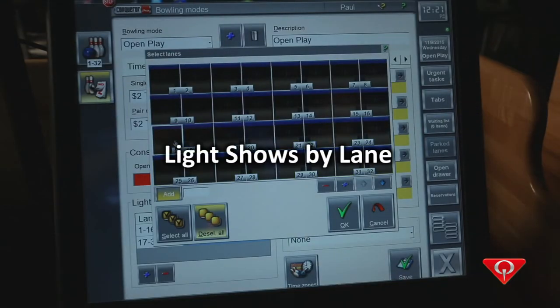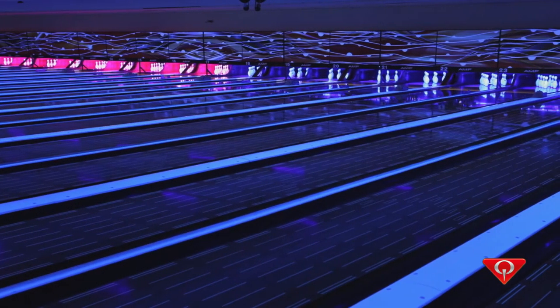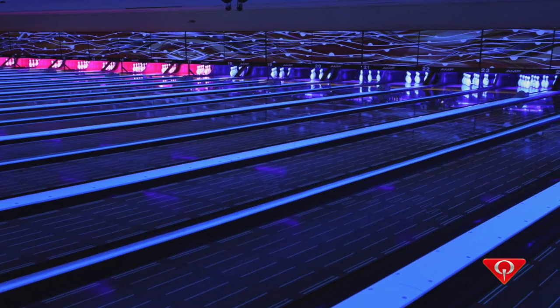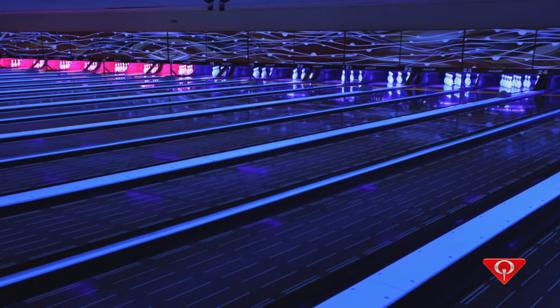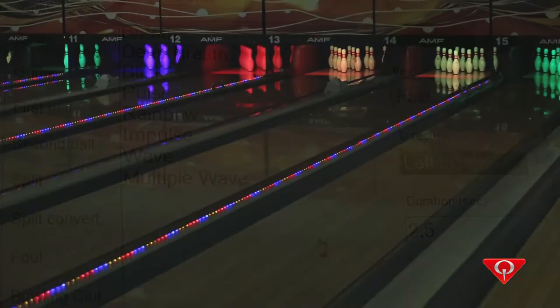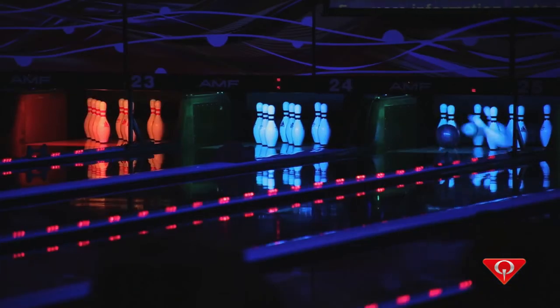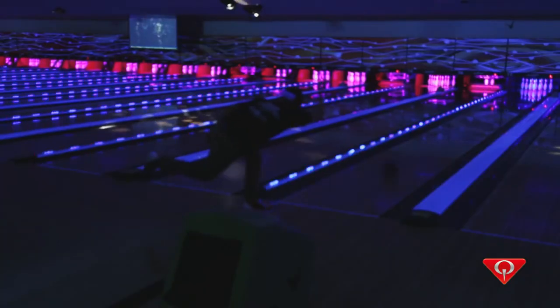Light shows can be set by lane using the lane options feature in Conqueror Pro, so you can run different light shows on different lanes at the same time, delivering the right look and feel to different customer groups. Use the special functions feature in Conqueror Pro to change the light effects on specific lanes or across the entire center on the fly — letting you draw guest attention for special promotions, announcements, or contests.